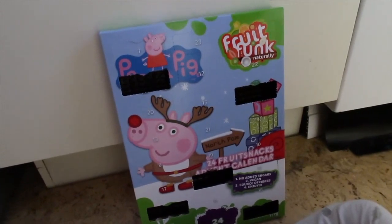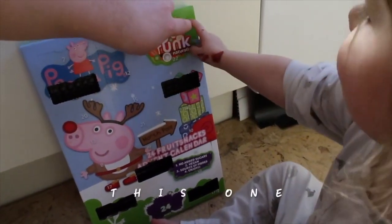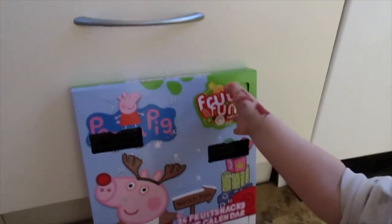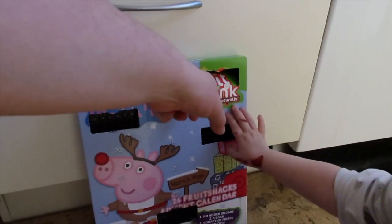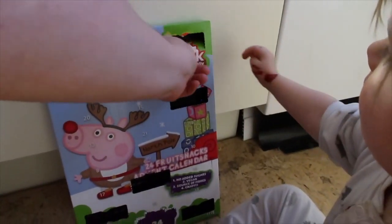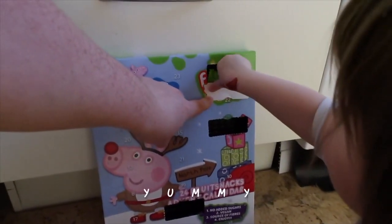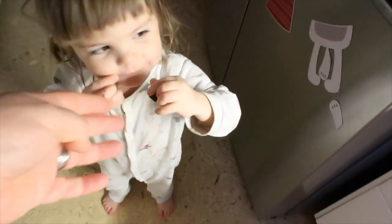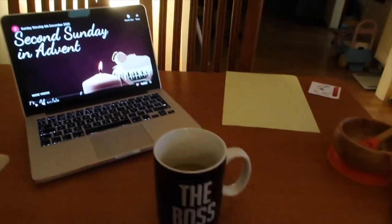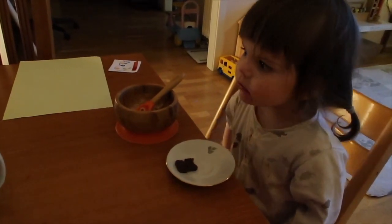Today is number six - where is number six? Here! Yay, this one. Mia try - push, try harder. What's gonna be inside? A bar - yummy yummy! You got paint all over your hands. We have the second Sunday in Advent, coffee on, and Mia's got her Cheerios and her little fruit bar from the Advent calendar.